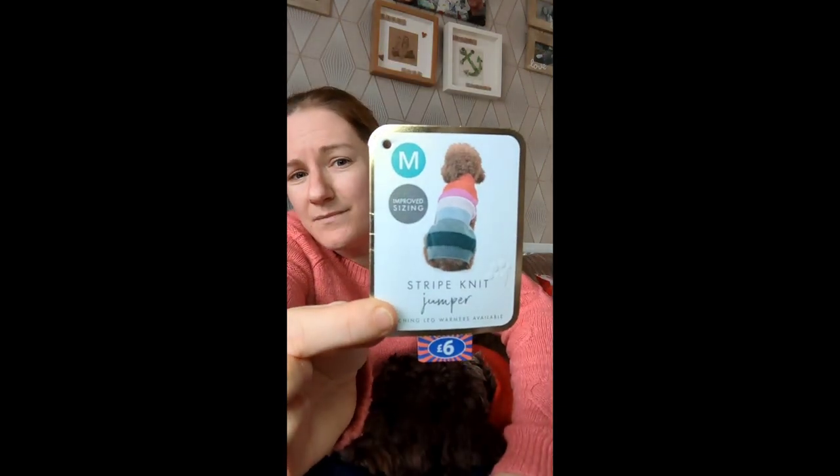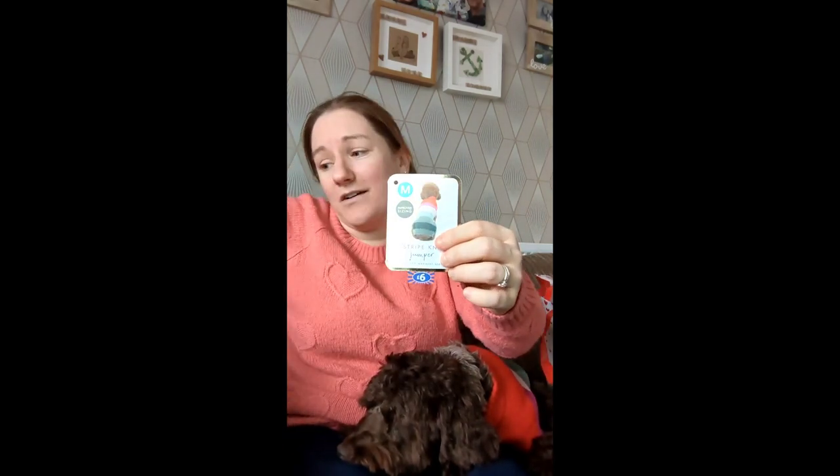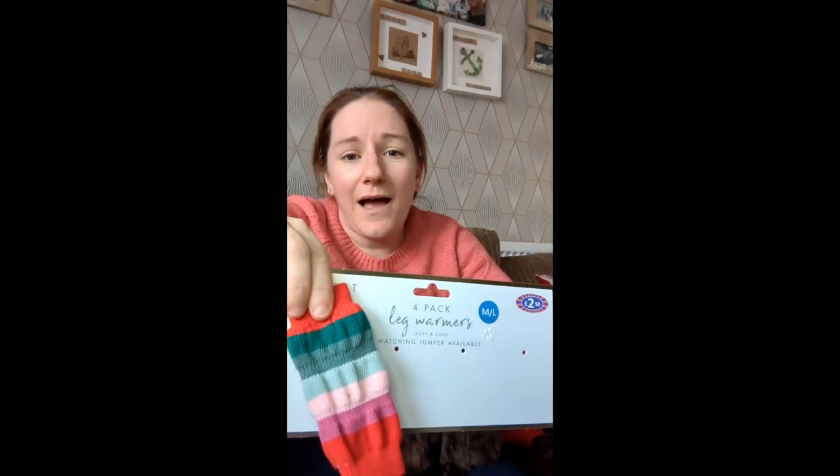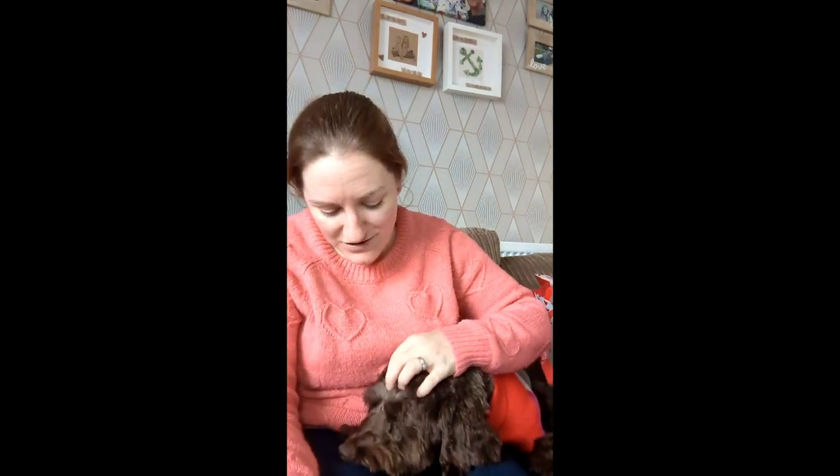Then I went to B&M. First up is my gorgeous little baby Willow, who is currently in a mood with me. She is wearing a brand new jumper — you can see all the patterns on it. I got it in a medium. And you won't believe it — she also had leg warmers to match! I actually put Willow in the leg warmers and her coat, which is why she's currently in a mood with me. I have taken the leg warmers off now, but I will share the video of her wearing them. She was walking so funny — I can't believe it!